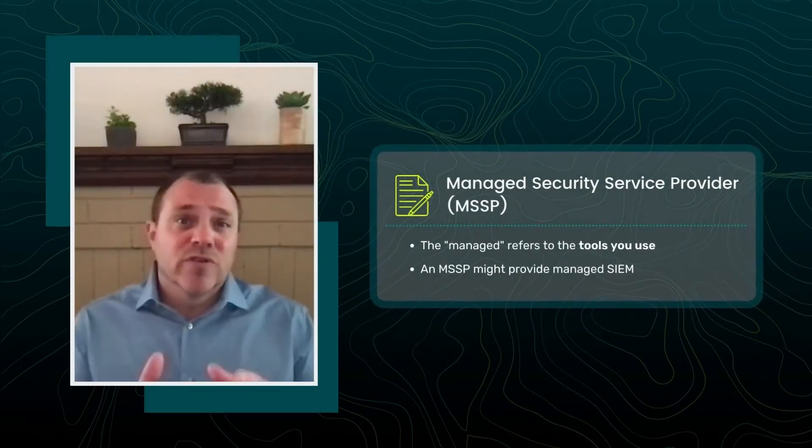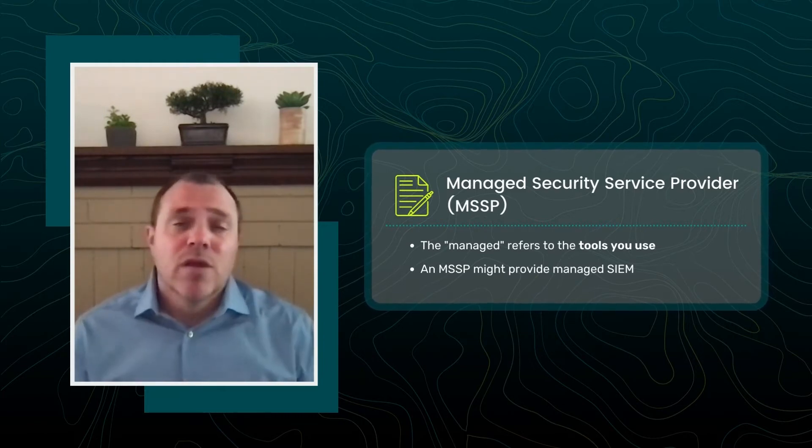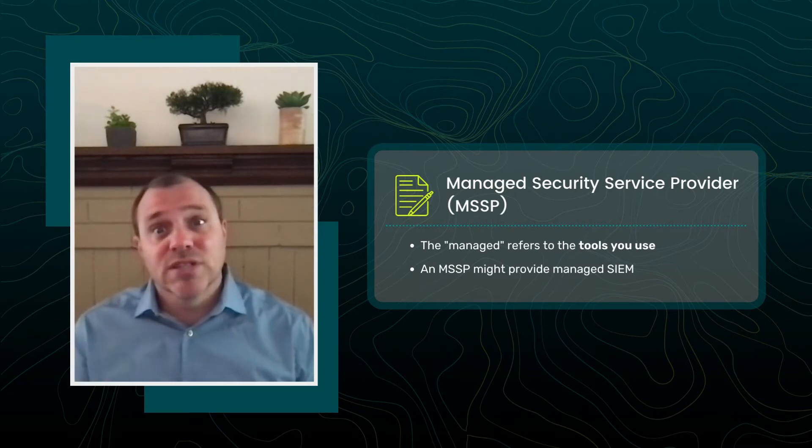For an MSSP, the 'Managed' refers to the tools you use and keeping them up to date, patched, and compliant. For example, the MSSP might provide Managed Security Information and Event Management Services or SIEM. This doesn't mean that they'll necessarily run, tune, or investigate the alerts that come out of the SIEM. Instead, they'll simply ensure that the rules are firing, the device is collecting logs, and the software is up to date and functional. What they will do is send you many, many unfiltered alerts that the SIEM generates, leaving you to cut through the noise and manage the detections yourself.